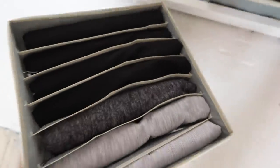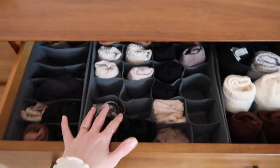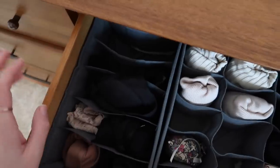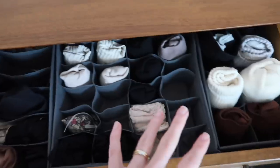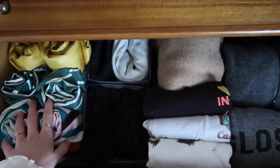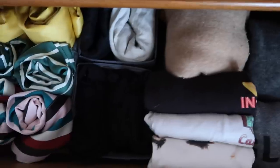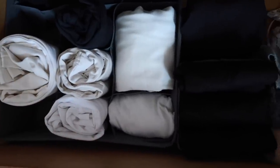All my workout gear: leggings in one organizer, tops in another, socks and bra tops in a third. Over near the drawers: all my underwear in the top one - these are so handy for socks and pants. Really great for bras too - I've got nude and black next to each other. Chunkier socks down the side. Then all my pajamas and in-and-out t-shirts, thinner hoodies, and at the bottom base layer stuff - knitted bra tops, thermals, and all my t-shirts.